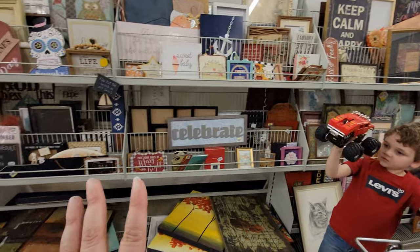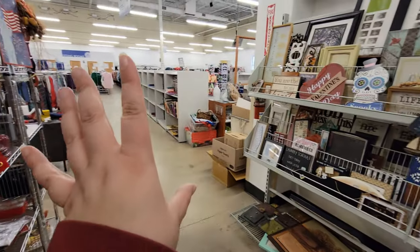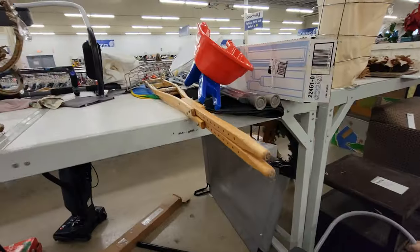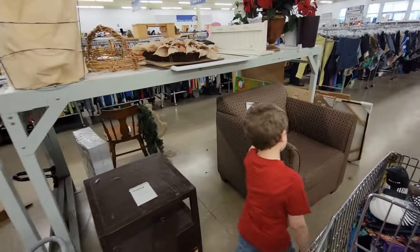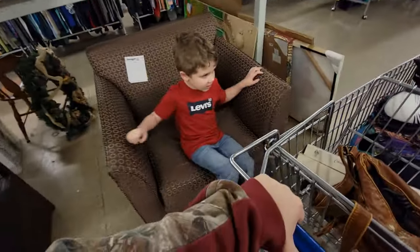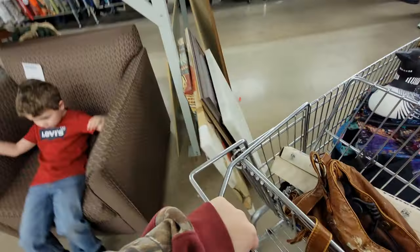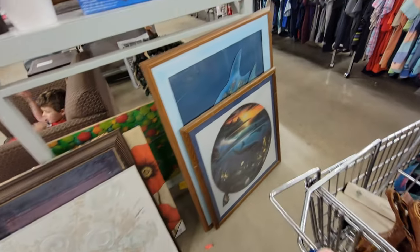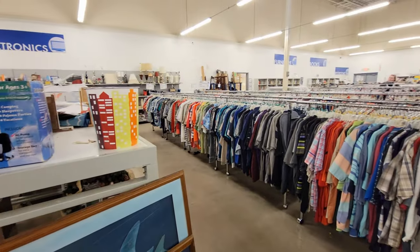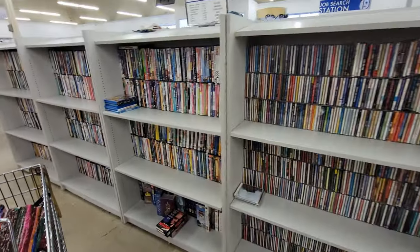Then we've got the glasses here, and then artwork, and then some books here. He wants to take that toy back, so we're going to take it back. And then big furniture here — little chair. Oh, there's some artwork here, some puzzles that's framed. And this is the store.